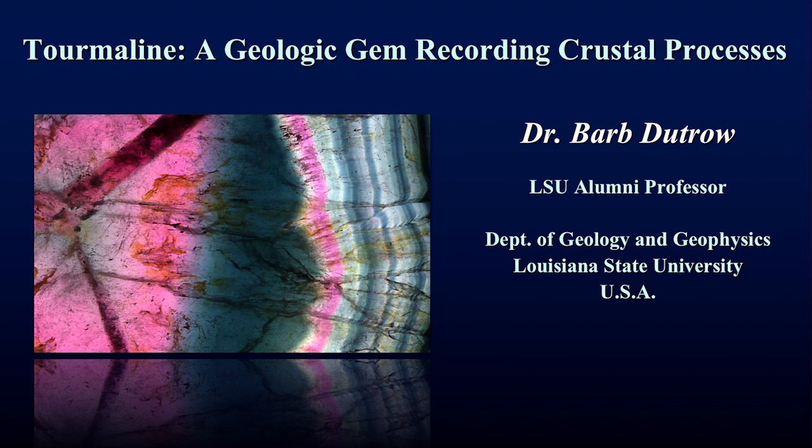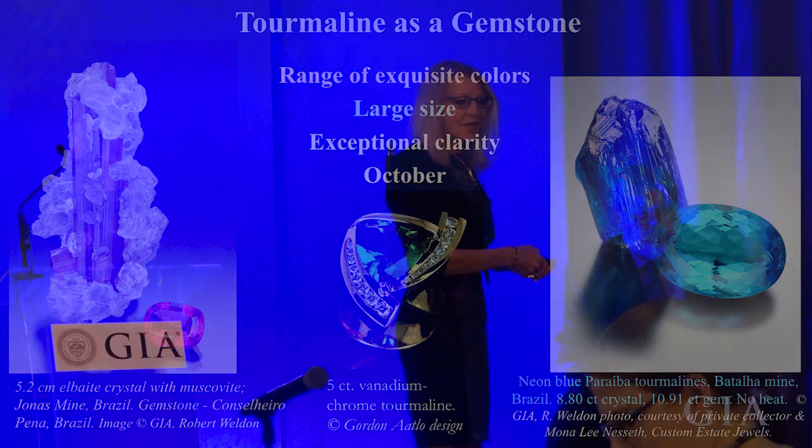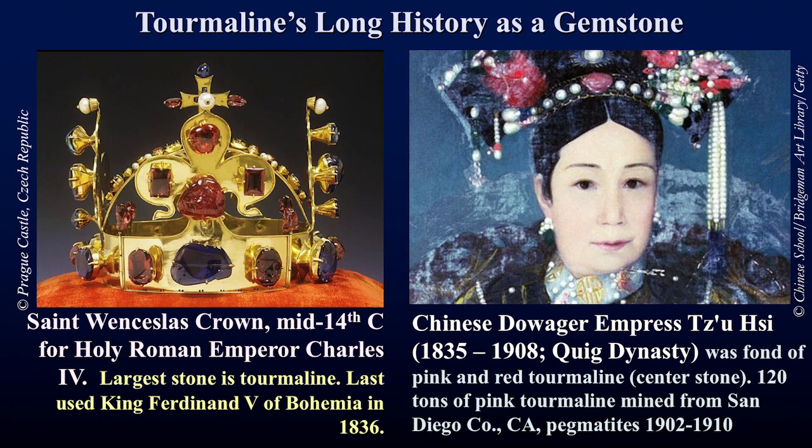Thank you and good morning. We all know tourmaline from its unrivaled spectrum of exquisite colors — from the pastel pinks to the deep intense saturated greens to the vivid neon blues. These stones are cut from large crystals with exceptional clarity, and fittingly it's also the gemstone for October. Lesser known is the fact that tourmaline has had a very long history as a gemstone.